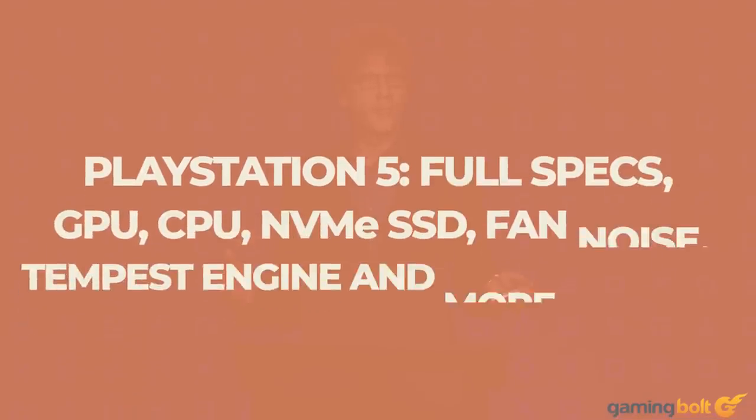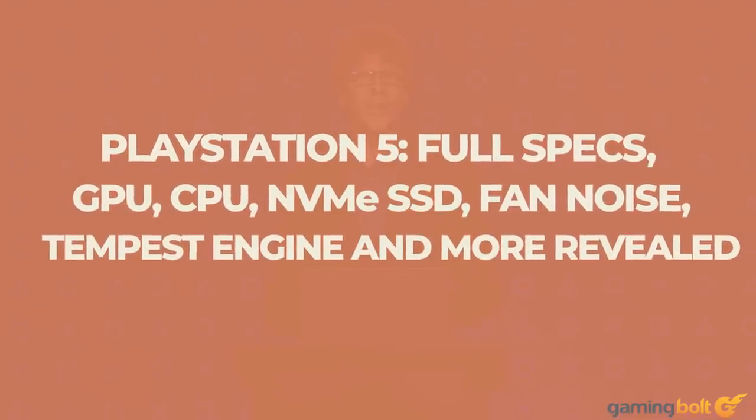Sony have finally revealed some new and big details about the PlayStation 5, so without further ado, let's get started.